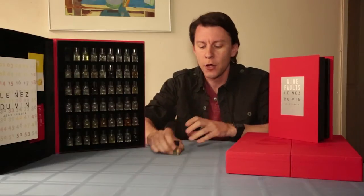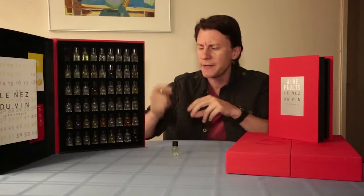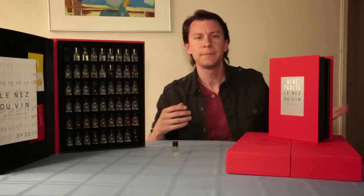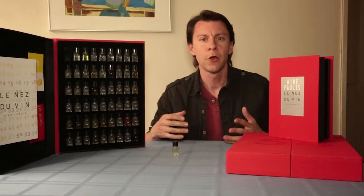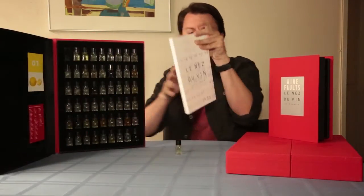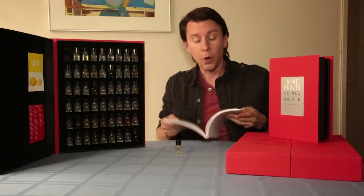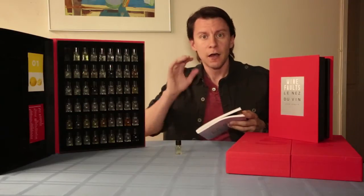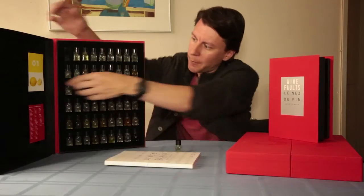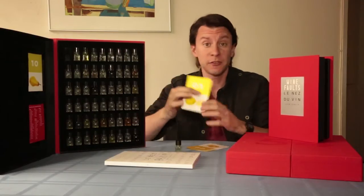The idea is that you take these vials and really get to know your scents, so that when you know them down pat — which is what I'm studying myself to do — you go, 'Oh yeah, I can definitely pick up this is red currant, or this is cherry, or this is lemon.' The cool thing about the kit is it also comes with a book that helps you identify what region these scents come from, or what wines they're most predominant in, as well as a set of flashcards with descriptions on the back.